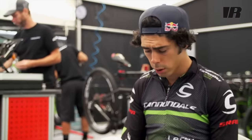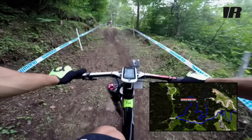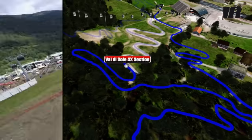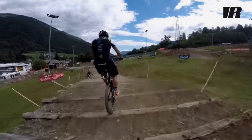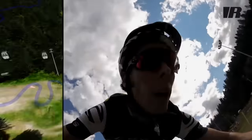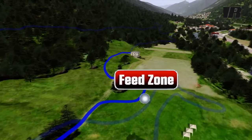The Coratec single track is interesting — stones and roots, quite technical. Then we climb up again and we go down through the Val di Sole cross sections, which is interesting because we hit some jumps and a rock garden.